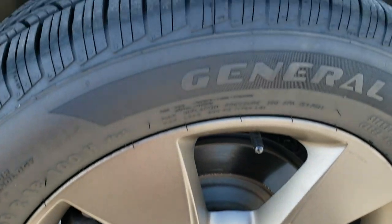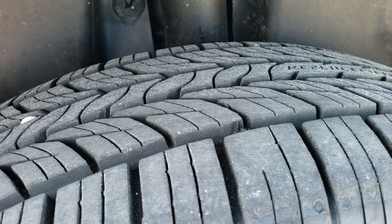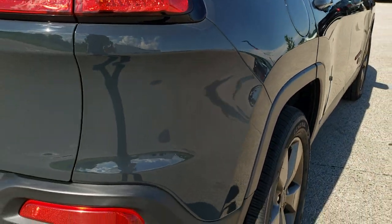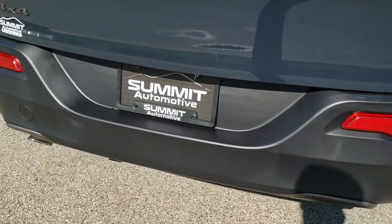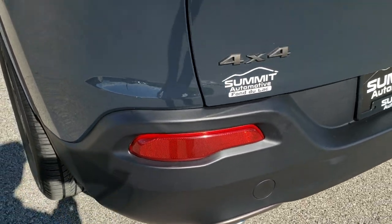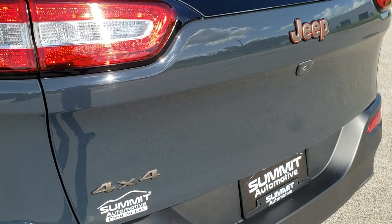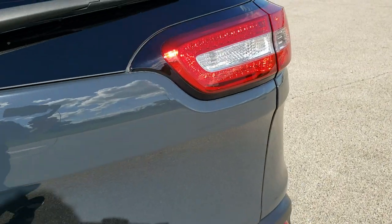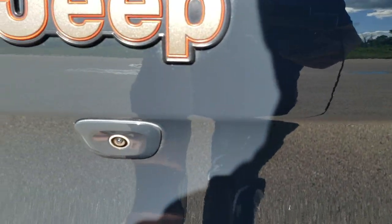Back rim — no scuffs or scrapes — and the back tires have just as much tread as the front tires, so very new tires all the way around. As we come around to the back of the vehicle, the rear bumper is in great shape — no dents, dings, or cracks. You do get the chrome-tipped exhaust. The rear gate is in excellent condition with the bronze 4x4 and Jeep logo on there, LED tail lamps, and your backup camera right there.